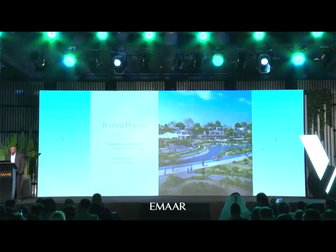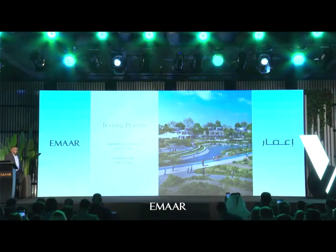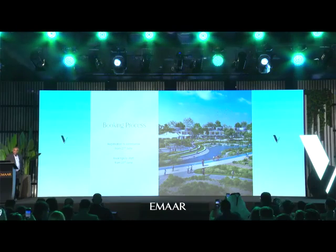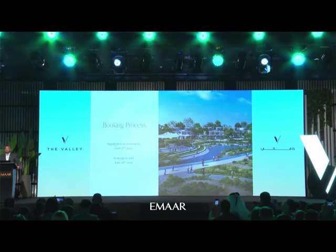The booking process: registrations will commence on the 27th of June onwards. We'll give you two to three days to reach out to your customers and collect your checks. Bookings will start from Saturday onwards. Thank you all for attending, and we invite all of you to please join us in unveiling the master plan.